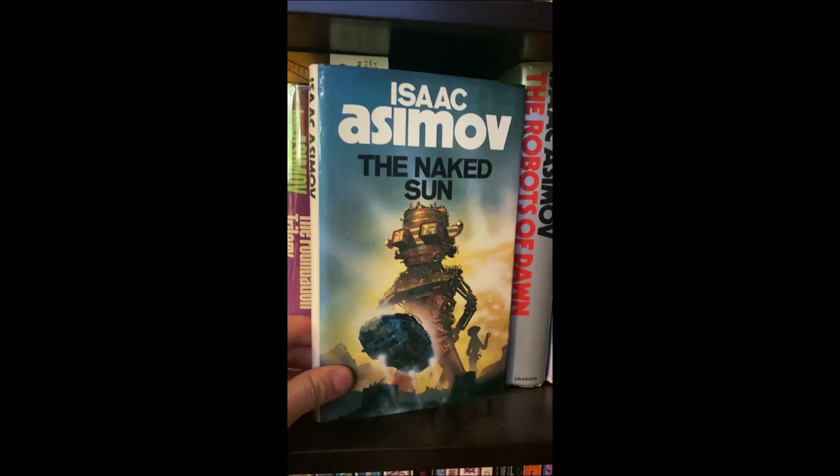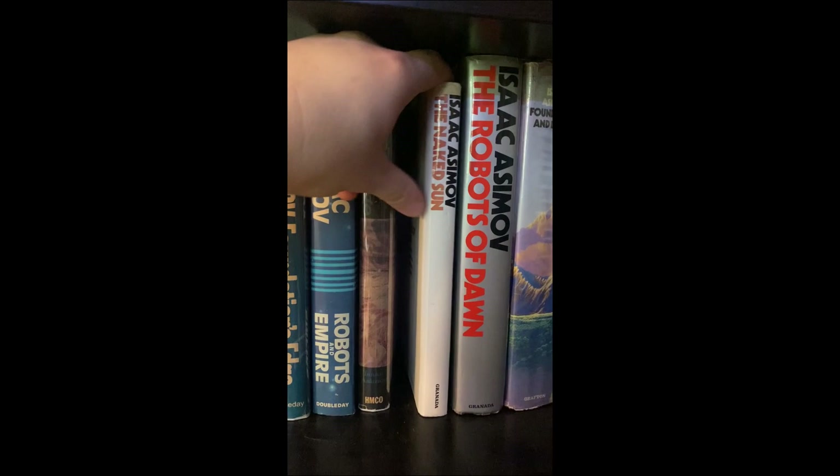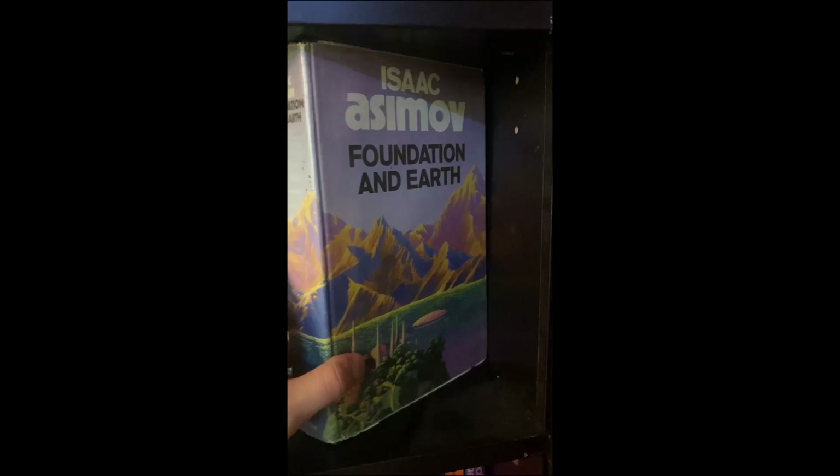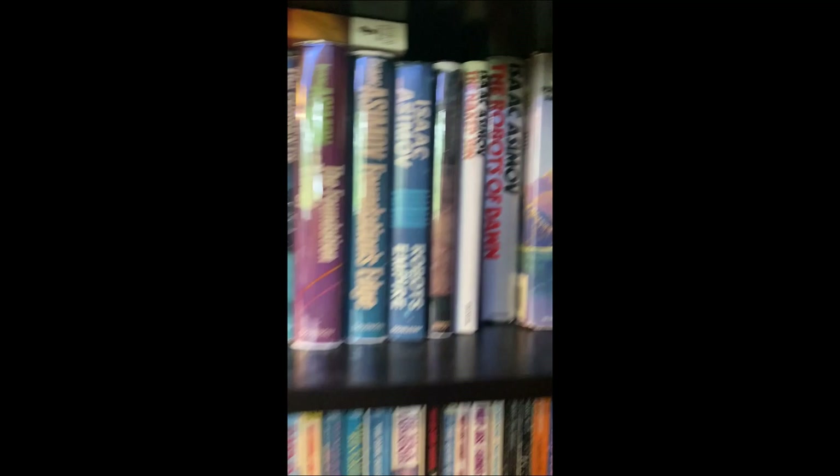I tend to like the editions that are from overseas — books from the UK have such beautiful cover art compared to what we have over here. This book especially by Grafton — I just bought a couple Grafton books which will be an interesting upcoming book haul.